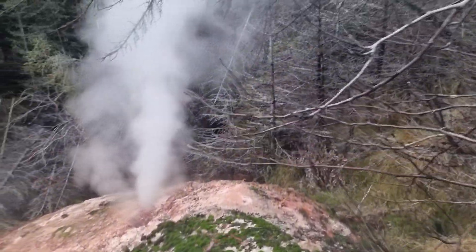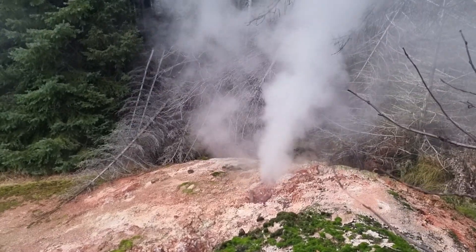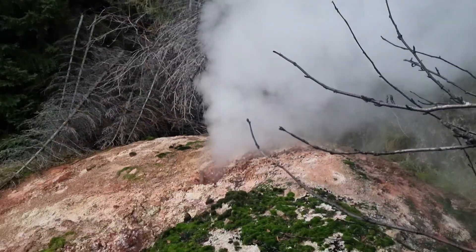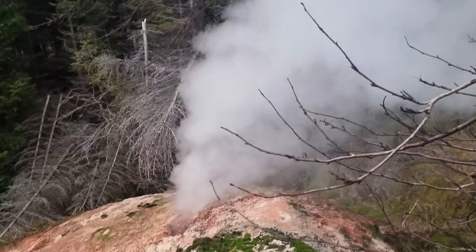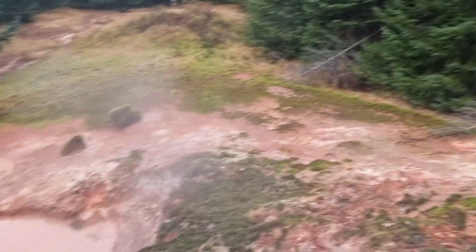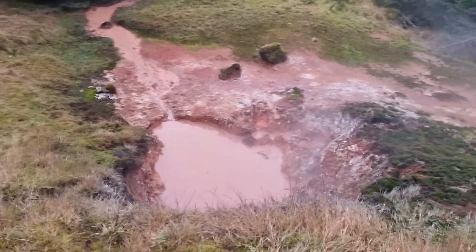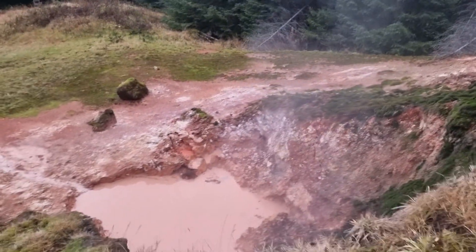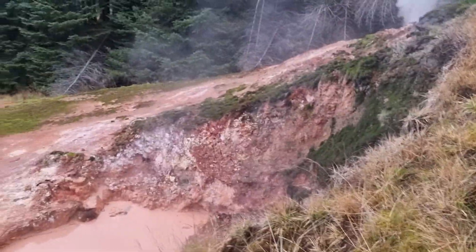Look here. Look at this — right in the middle of the forest. Natural. And this one is almost like a swimming pool. You can jump down and cook yourself. Don't recommend it. Don't do that.